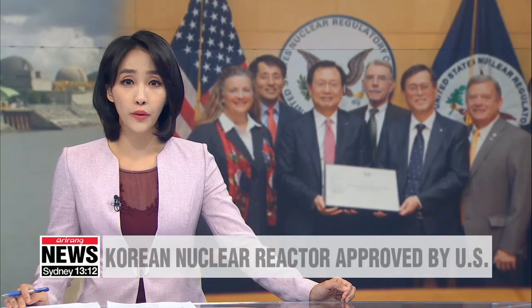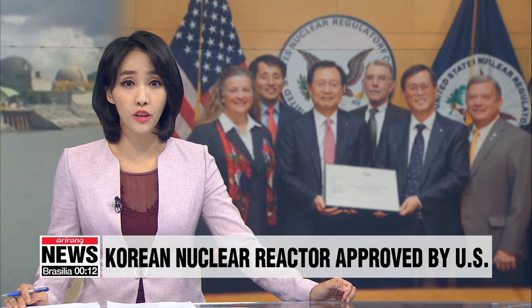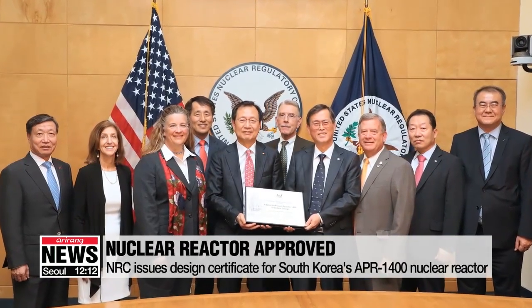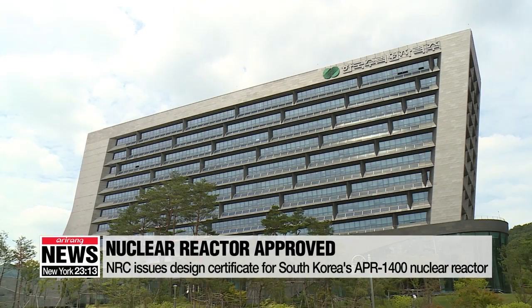South Korea's new light water nuclear reactor has become the first foreign reactor to earn certification for use in the U.S. Korea Hydro and Nuclear Power Company announced on Tuesday that the U.S. Nuclear Regulatory Commission has certified Korea's advanced power reactor 1400 model. With the design certificate, the nuclear reactor can be built and operated in the U.S.